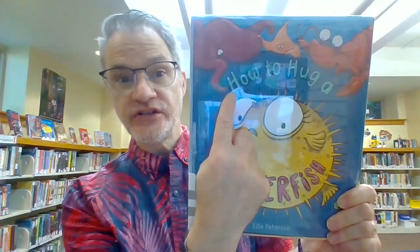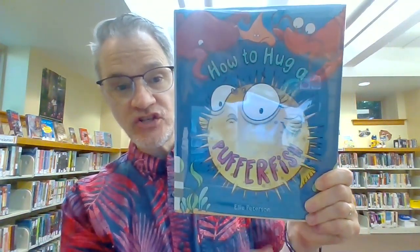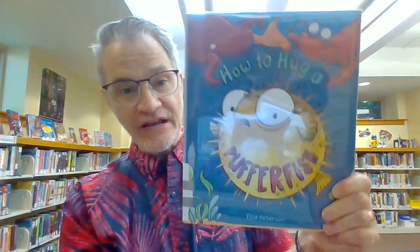Let's count. Ready? There's an H — How. Hug. And then at the end of fish, there's an H there too. Let's count again: one, two, three. Three H's. Wow.